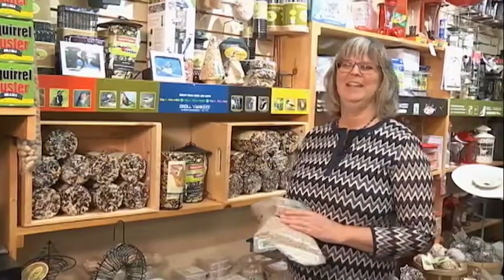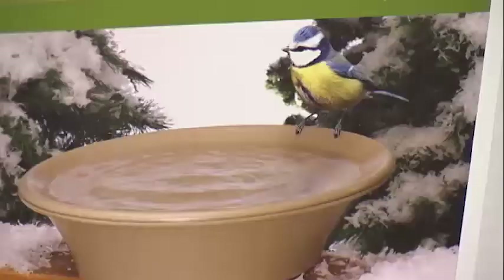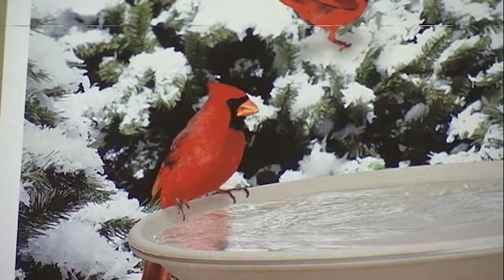Hi, I'm Brenda from the Avant Garden Shop. Welcome to another episode of the Garden Gate. It's getting colder and our poor birds are starting to get really chilled — the nights are so long, and we really need to think of ways to keep our birds happy.